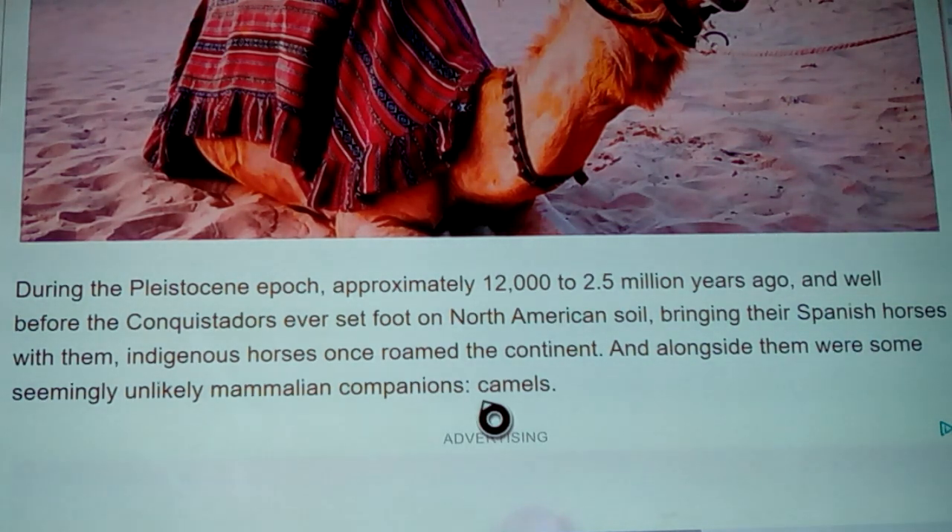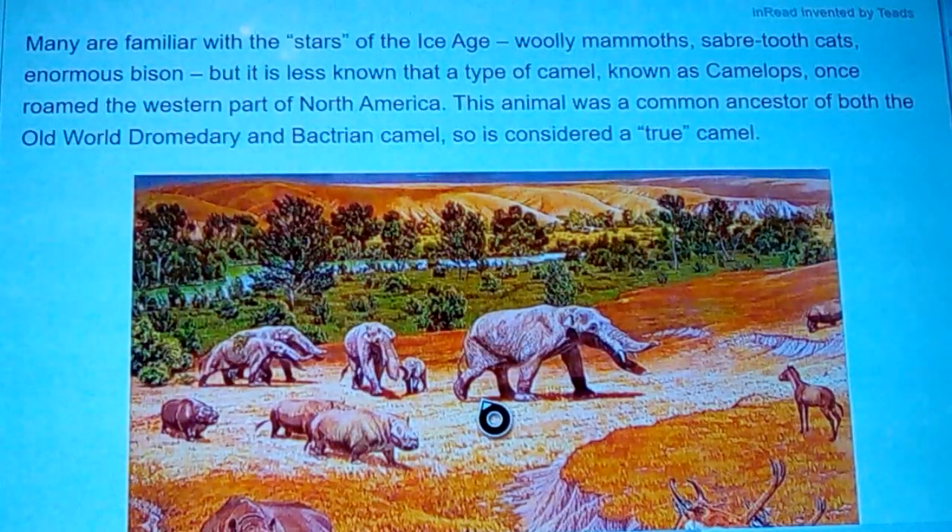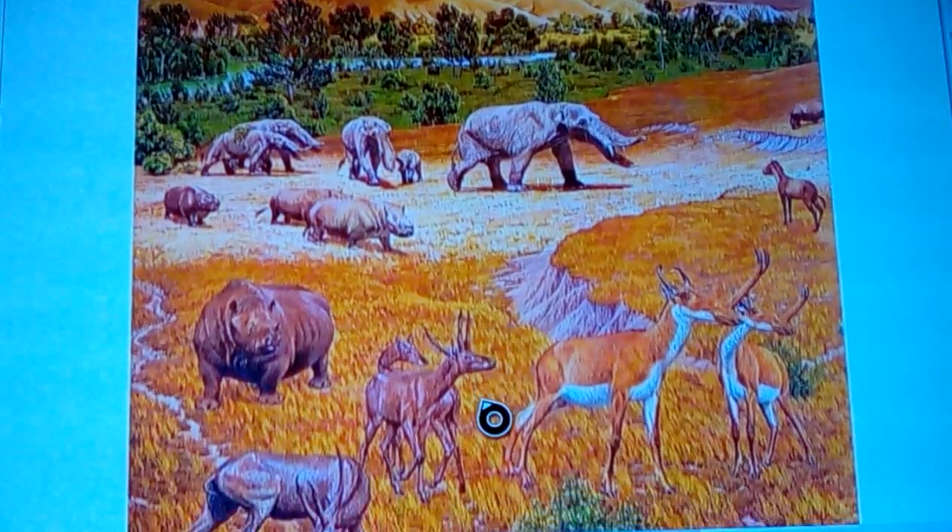There were horses and small horses in North America, and there was also a zebra and donkey-type equine — in total about five equine species. A type of camel known as Camelops once roamed the western part of North America. Camelops was a common ancestor of both the Old World dromedary and Bactrian, so it is considered a true camel and the ancestor of both. Mastodons and mammoths were all over North America quite a bit as well.